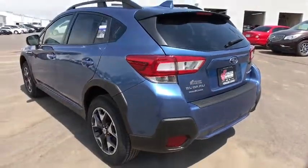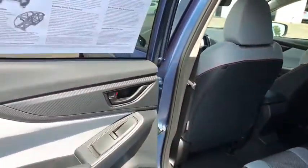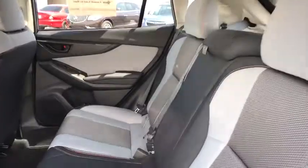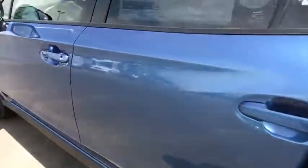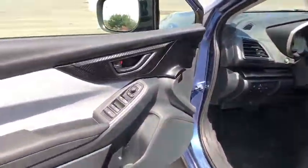Here are some of this vehicle's great options: all-wheel drive, keyless entry, stability control, traction control, anti-lock braking system, steering wheel audio controls, backup camera, Bluetooth, leather-wrapped steering wheel, power steering, adjustable steering wheel.